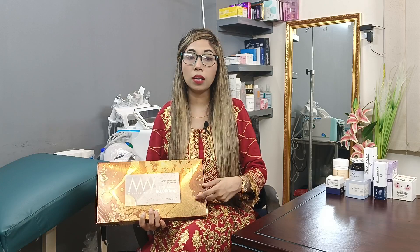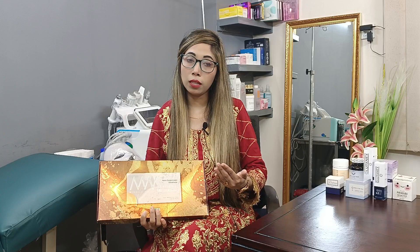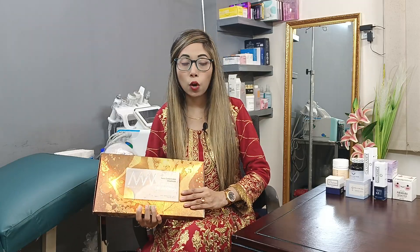For this treatment, it is necessary to use sunblock. You need to apply sunblock every 3 to 4 hours and protect your face and skin throughout the course of treatment.